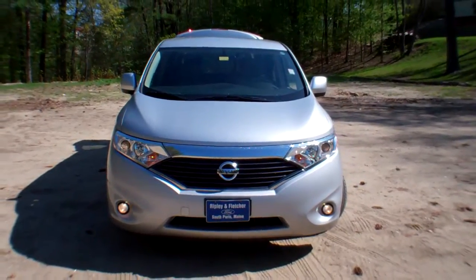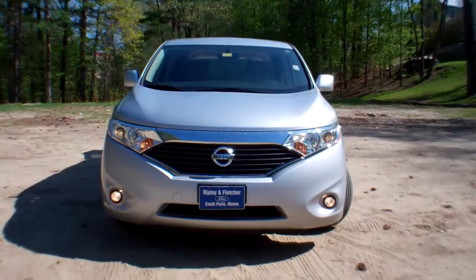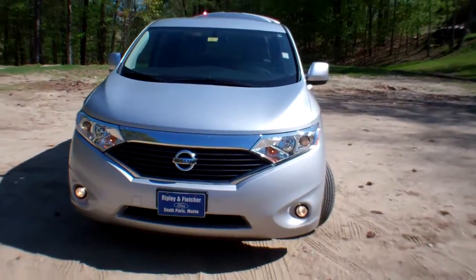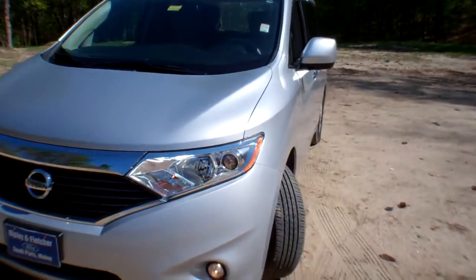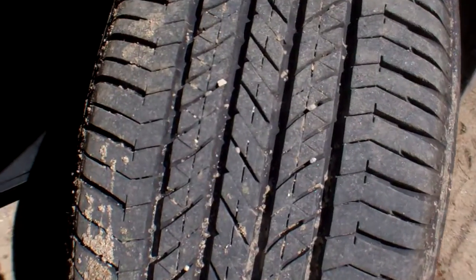This beautiful people mover only has 10,164 miles on it. It has fog lights, alloy wheels, and plenty of tread left on these tires — you're not going to need tires for a very long time.